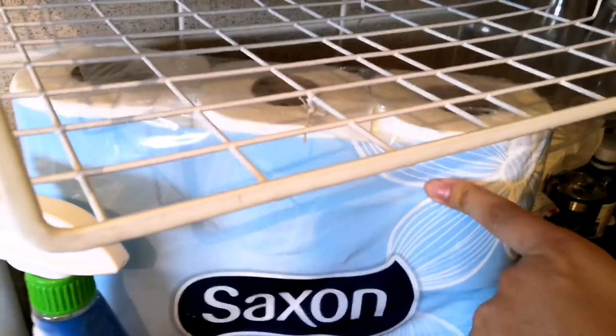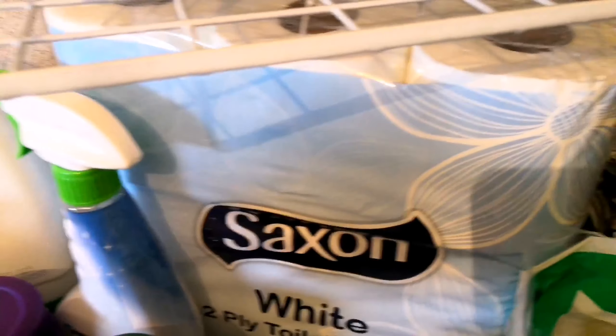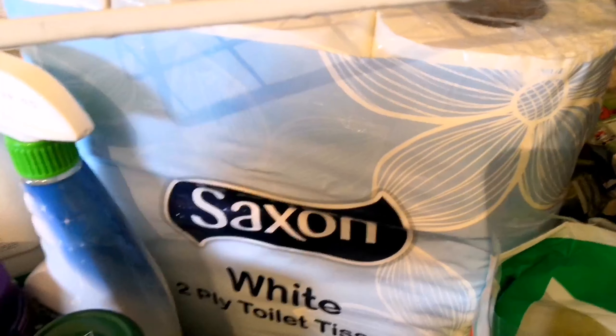We've got our tissues and some loo rolls — Saxon loo rolls. And these are for me: I love my sachets of coffee. I know they're not the healthiest but these are the light ones and they are milky and frothy, so it's just like having a drink from a cafe. I really love these and sometimes I put chocolate powder in and make them into a mocha.